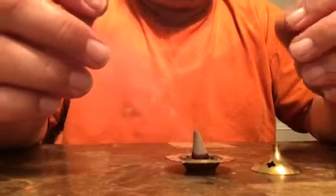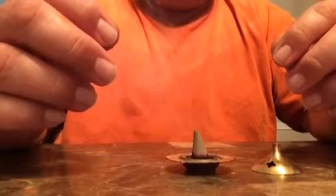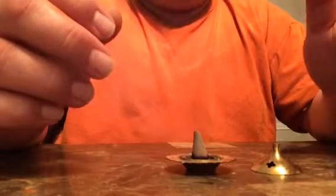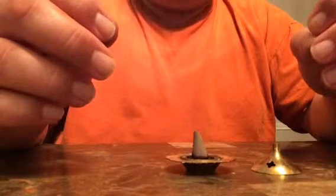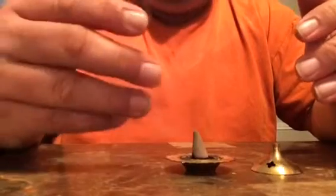The Nag Champa is there but it's very faint. The patchouli cone is the one that really surprised me about this brand — it does smell a lot like patchouli. That's the best patchouli cone scent I've tried. I don't know what they include in the mix but it's very nice.